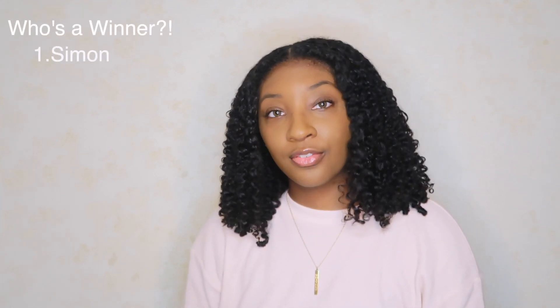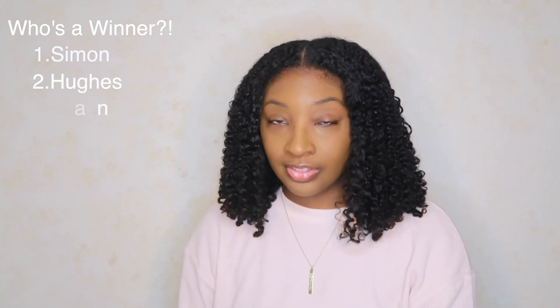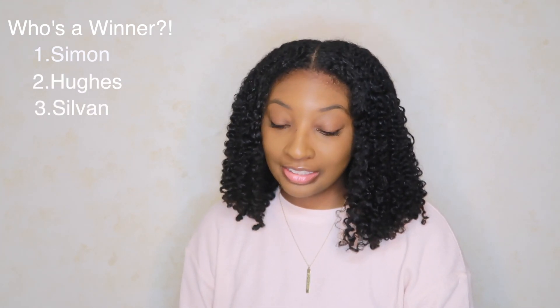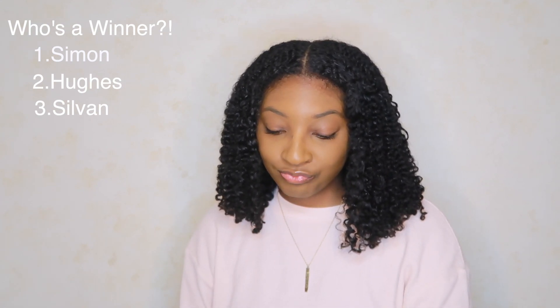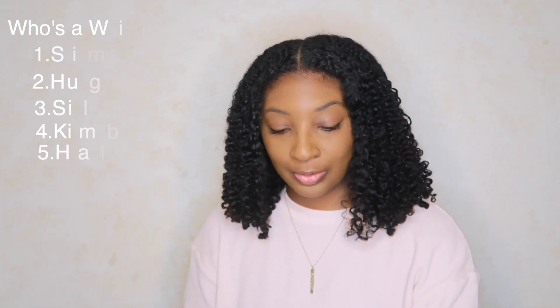That's all the glasses in this try-at-home pack. The ones I liked: first the Simon glasses, second the Hughes, then the pink Sylvan ones because I'm biased, then the Kimball, and last the Haley — I was excited about those but they just weren't giving me what I wanted.